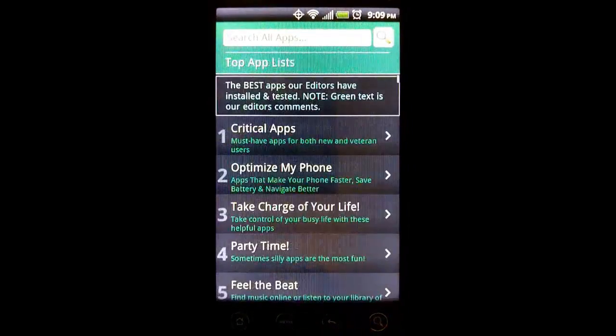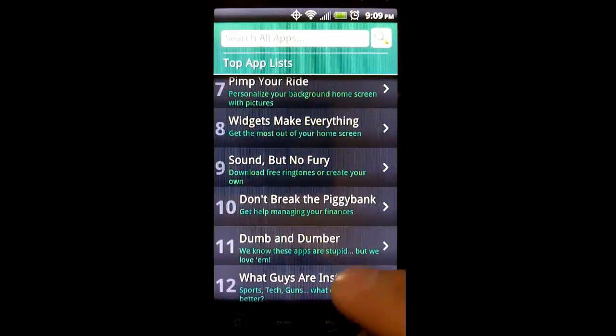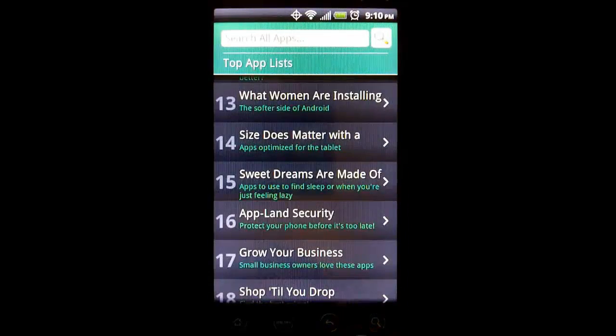The Top App Lists is a collection of lists curated by the editors of Best Apps Market, which are broken down into many more categories than you would typically find in the Google Play Store.